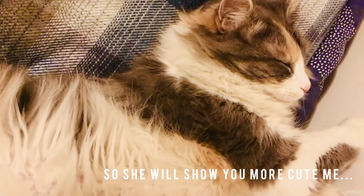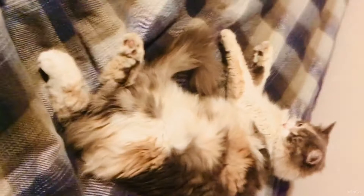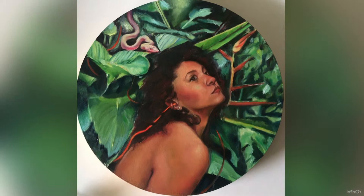Oh, and a little cuteness break — Martian the marshmallow cat is urging you to subscribe to my channel. What a sweetheart! But if you do, I really appreciate it, and hopefully I'll be able to make more art videos.